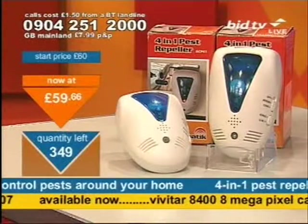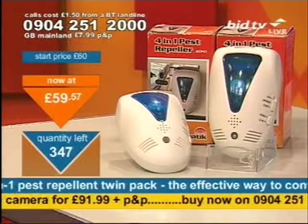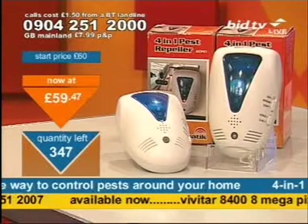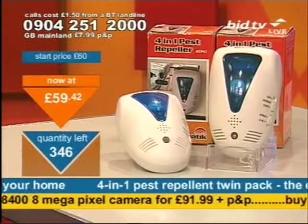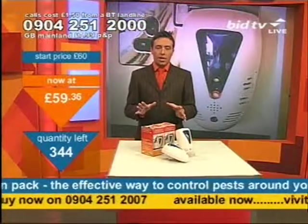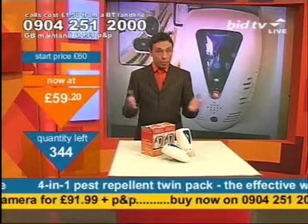Matt says he bought a set of the pest repellents. They work brilliantly. They have driven the spiders and pests out of his house completely. What a bargain. If you are going to get this product, you'll need to be quick. Make no mistake about it — this product is a breakthrough in terms of pest repelling. This doesn't kill any pests. It repels them.